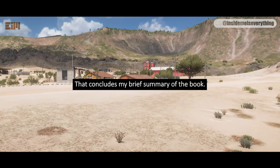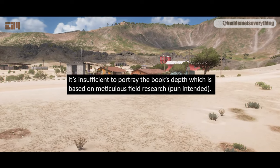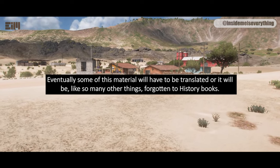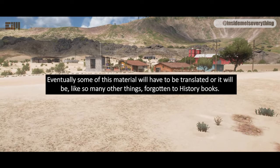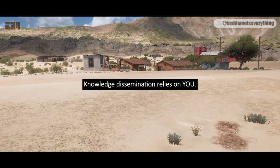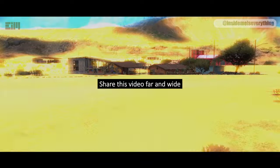That concludes my brief summary of the book. It's insufficient to portray the book's depth, which is based on meticulous field research — pun intended. Eventually, some of this material will have to be translated, or it will be, like so many other things, forgotten to history books. Knowledge dissemination relies on you. Share this video far and wide.